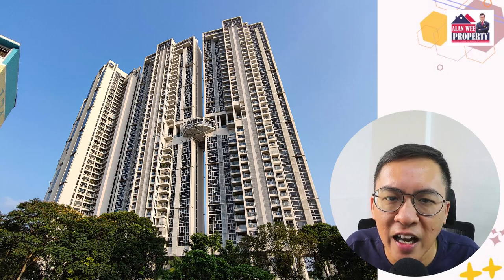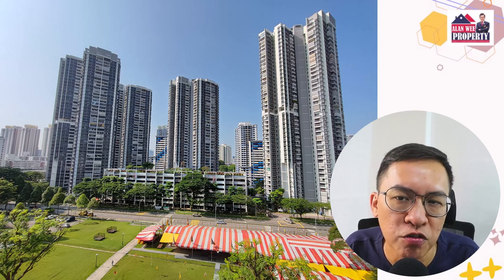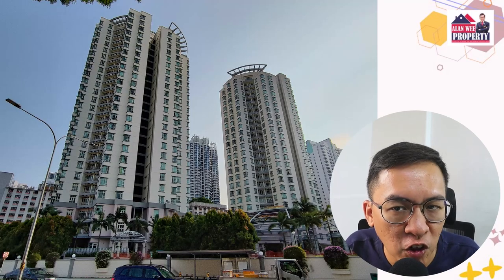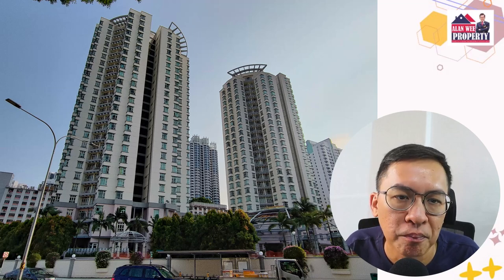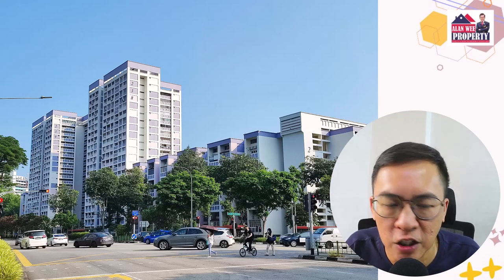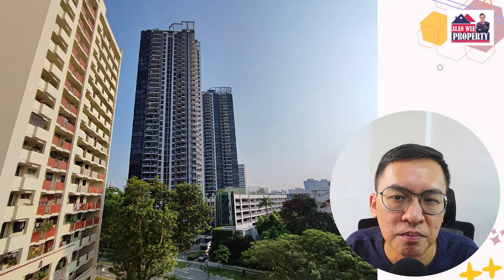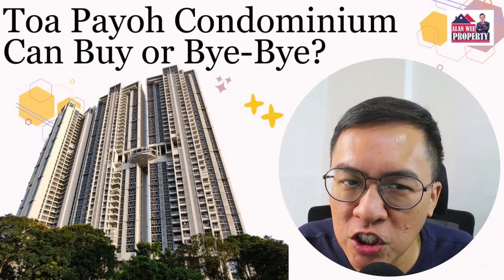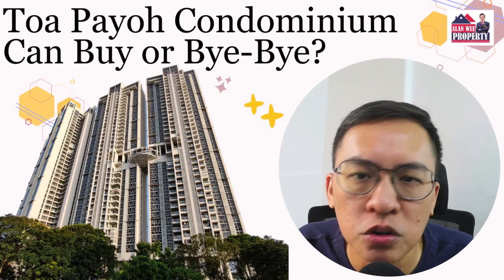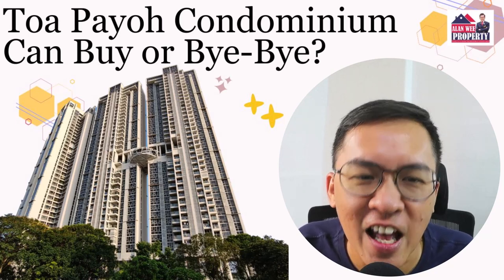The freehold Sky 11 has outperformed in the private segment, while The Peak at Toa Payoh has achieved an equally impressive return. Orlando Towers may not have performed as well as the rest, but it is still affordable at a $1,300 per square feet entry point. For those with a lower budget, you can consider any of the resale HDB flats in Toa Payoh — it's a town that offers a wide variety of homes for everyone with different financial needs. If you enjoyed this video, please like and share. If you have plans to sell your Toa Payoh condos or HDB flats, you are most welcome to contact me. Thank you for watching and see you soon in Toa Payoh.